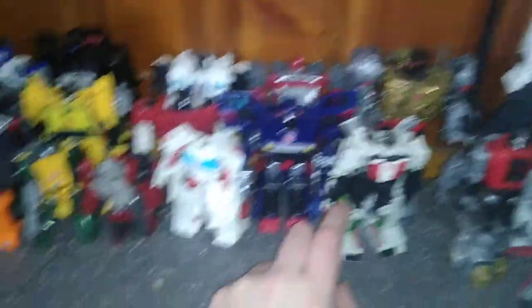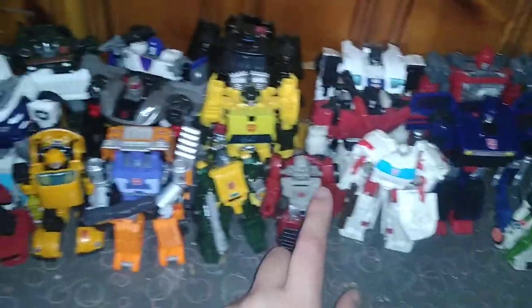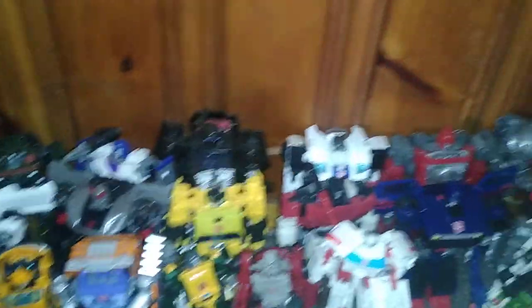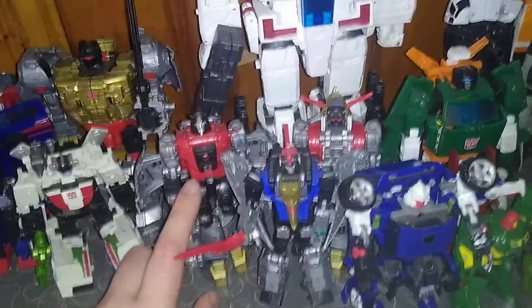Sorry about that. We got Wheeljack, Ironhide, Ratchet, Windcharger, Brawn, Huffer, Bumblebee, Cliffjumper. That's the G1 Autobots so far. We got the Generation 2 bots, we got Generation 1 slash Generation 2 bots.